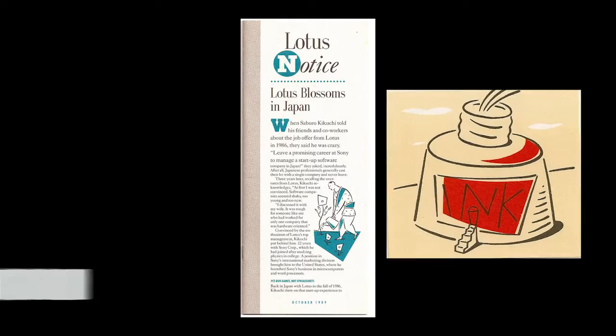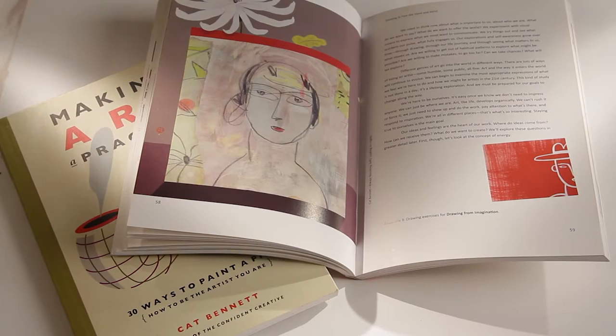Hi, I'm Kat Bennett. I'm an artist in Boston. I make paintings and other art objects. I was also an illustrator for many years. I am also the author of three books on creative process, and today I'd just like to tell you about my three favorite brushes.